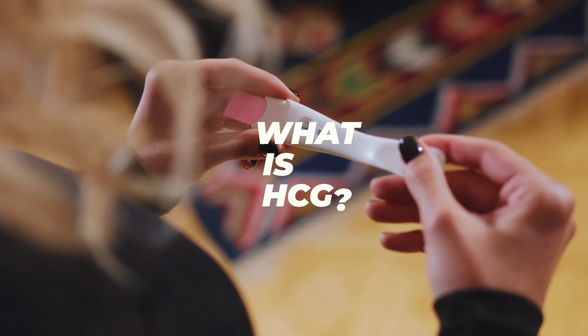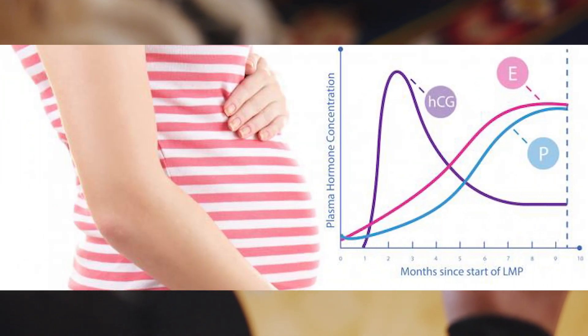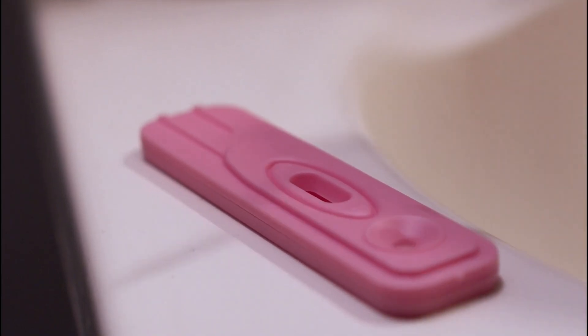Human chorionic gonadotropin, or HCG, is a hormone produced by the placenta during pregnancy. It is used as a marker to confirm pregnancy in both urine and blood tests. However, the threshold levels for a positive result can differ between the two tests.